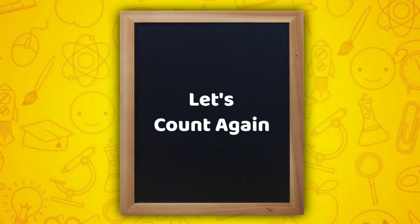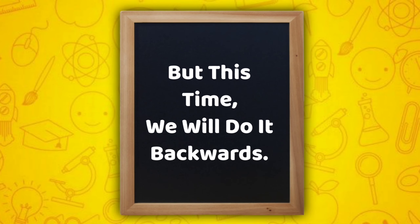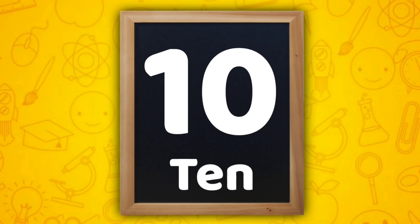Let's count again. But this time, we will do it backwards. 10,